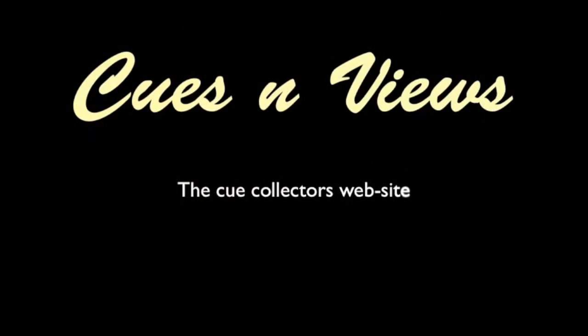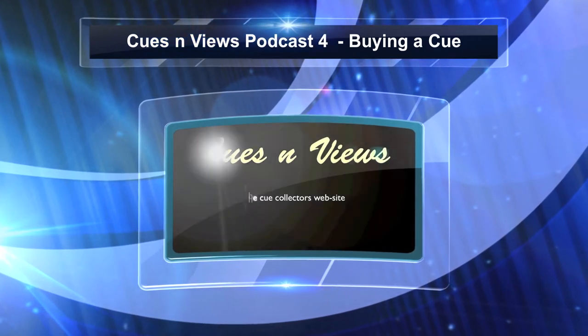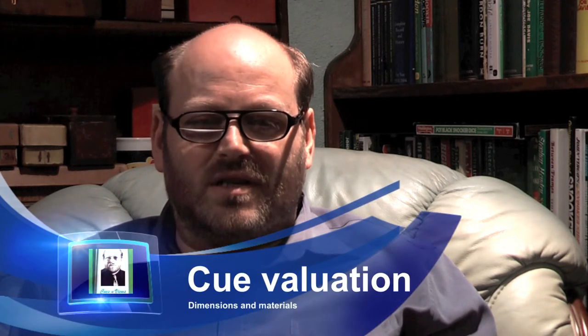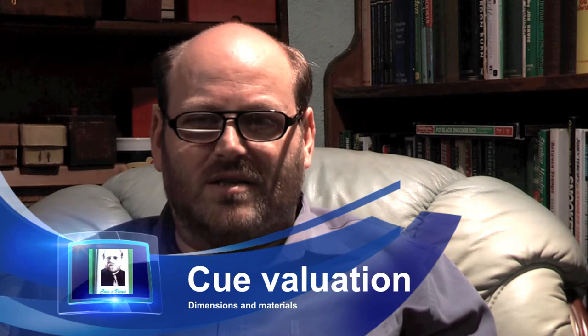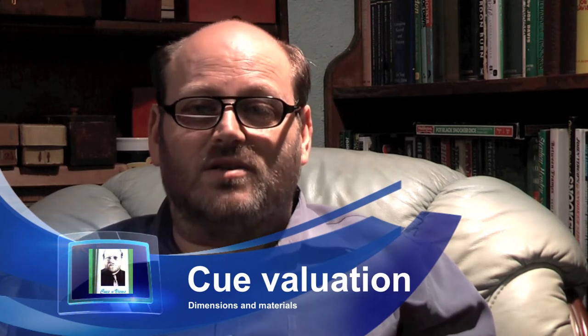Welcome to Cues and Views, first on the web for collecting English billiard cues. I keep up to date with all the goings on in auctions and sales transactions that go on throughout the world, and so I have a very good idea what cues are currently going for.